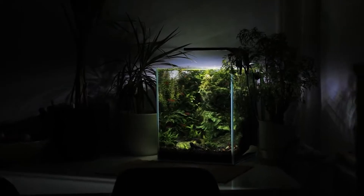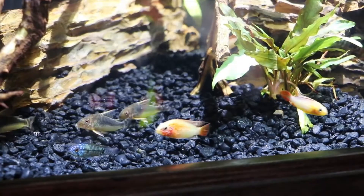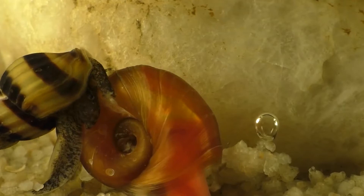Hello and welcome to Manc Fishkeeper. In this video, we'll be looking at some aquarium snail facts. Snails eat algae and organic debris, and they are beneficial to the overall health and balance of an aquarium. Some species are attractive and interesting to observe, and many hobbyists value them as pets just like fish.